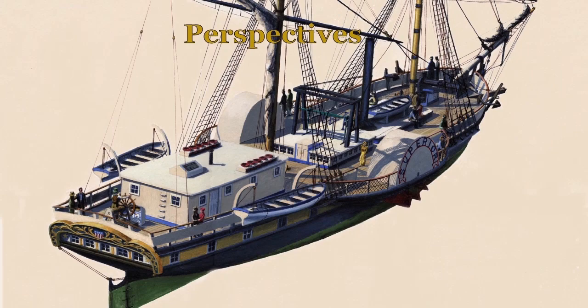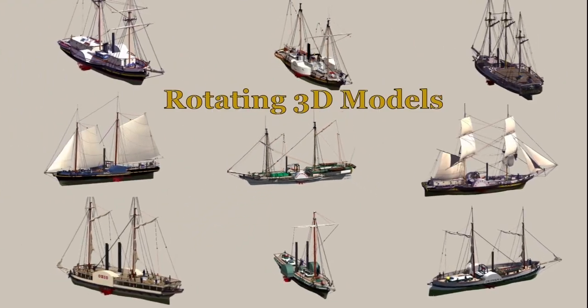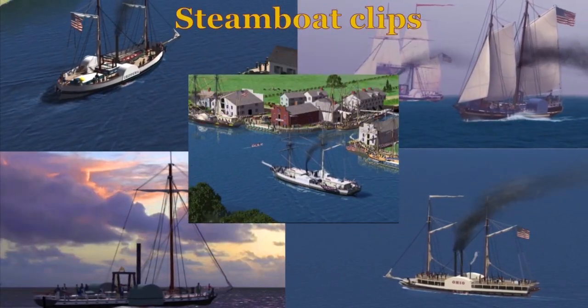The book contains an abundance of original art, accompanied by ship perspectives and ship lines. There are also 3D rotating models of each ship at the beginning of its chapter, along with videos showing those ships underway.